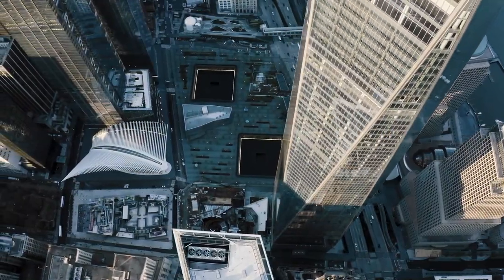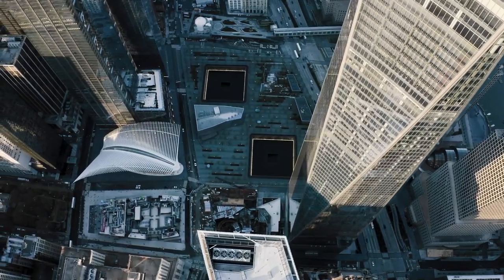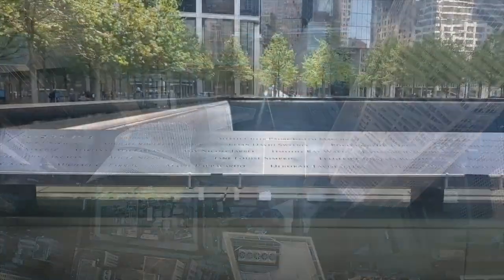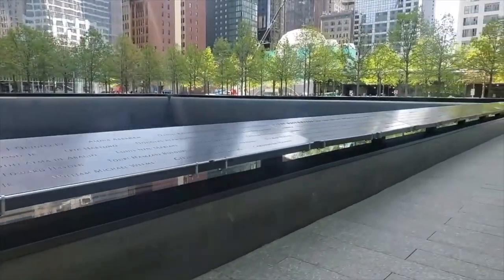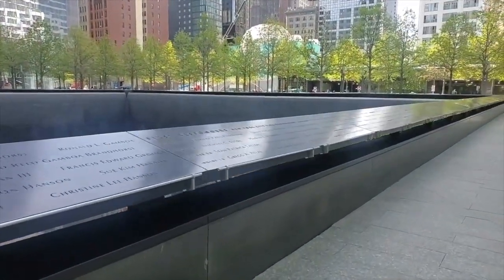Our fourth thing on the list is to visit the 9/11 Memorial. Since it was finished, this has been a go-to spot for tourists from all over the world. It is a really beautifully done memorial commemorating the tragic events of September 11, 2001.